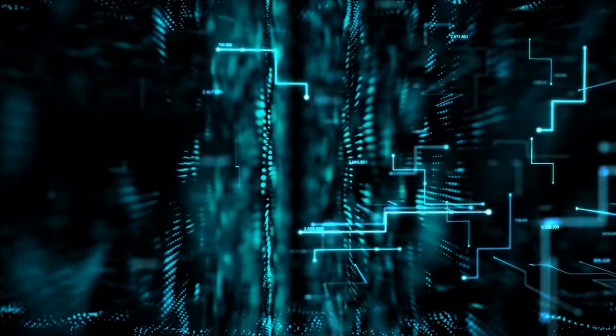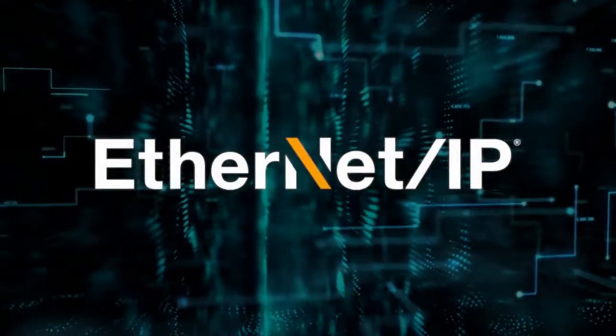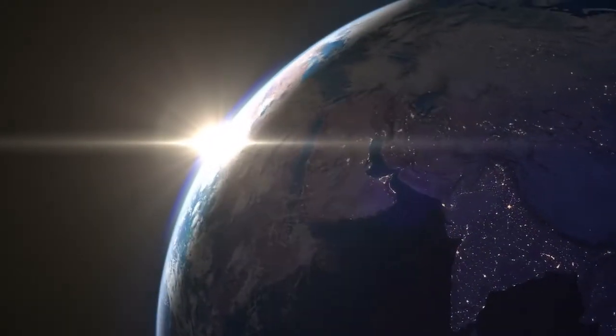Titan also comes with popular industrial communication options such as EtherCAT, Ethernet IP, and CANOPEN. Welcome to a new era in Servo Intelligence.